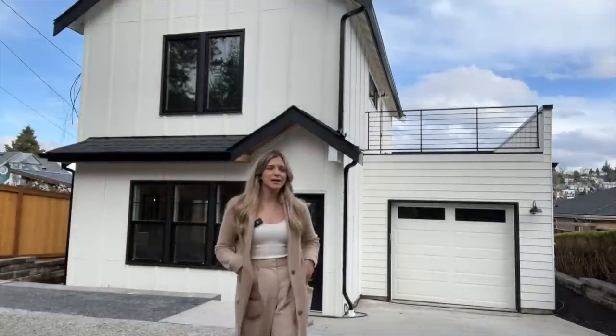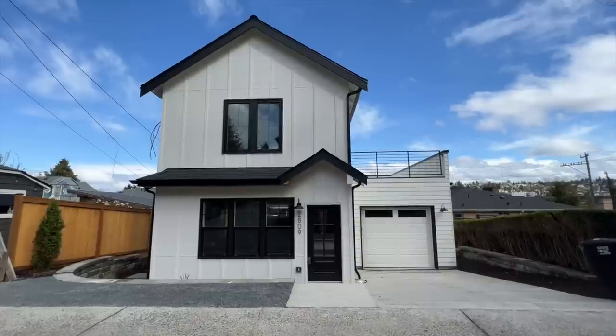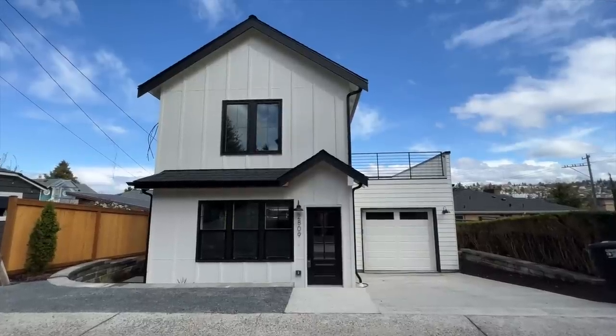The rise of the 1,100-ish square foot new construction home. These have got to be the most popular homes I'm seeing pop up all over Seattle. The one behind me just came on the market and it's the best one I've ever seen yet. I'm going to show you around and then we're going to talk about if you should buy one of these.